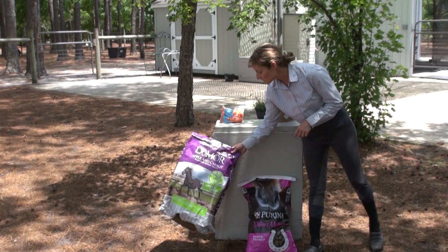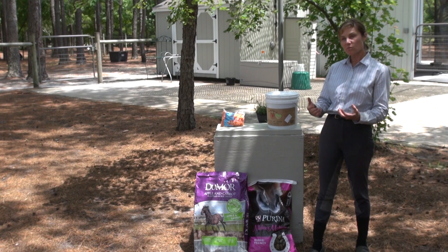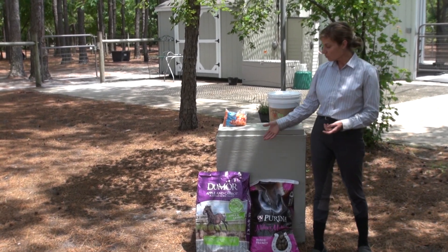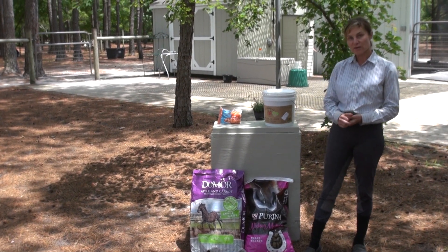Also these Do More Treats — these are a little more chalky, but if you need to feed a lot of volume and make the horse feel like he's getting a lot, then the Do More Treat is a good choice. It is probably even more economical than the Knicker Makers.